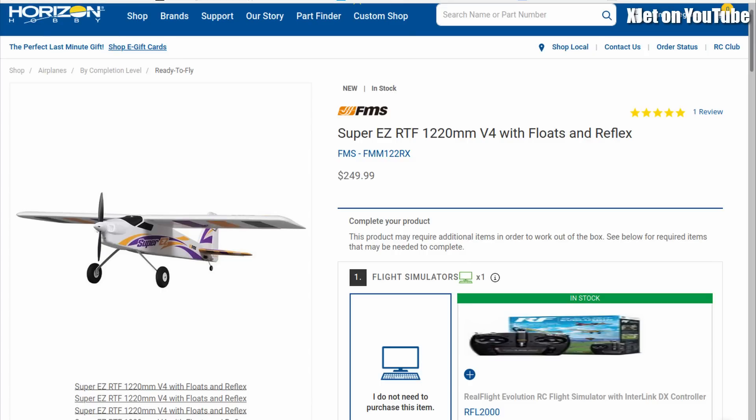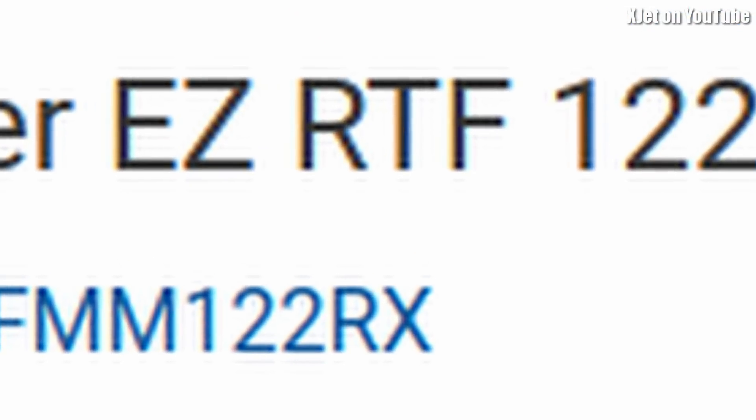I've been keeping an eye on the Horizon Hobby website — they're selling an FMS Super Easy bundle, ready to fly with everything you need. Under the FAA's regulations, as of tomorrow, if it was manufactured after the 16th of September this year, it must be supplied with standard Remote ID. I've seen no sign of that, so I'm going to be checking the website tomorrow if it's still for sale. The FAA should be asking questions.